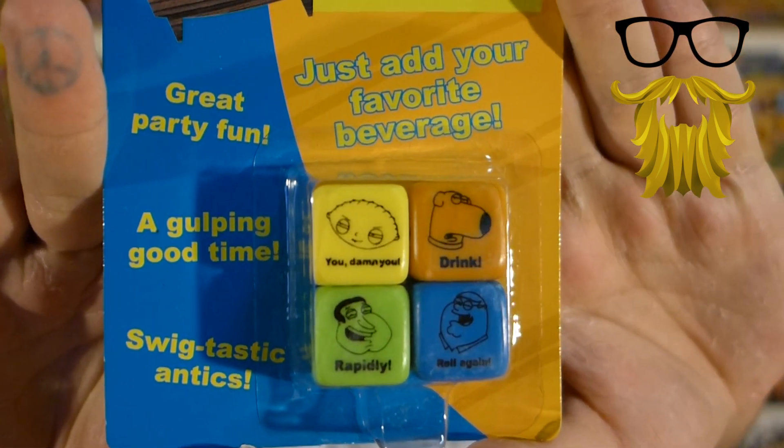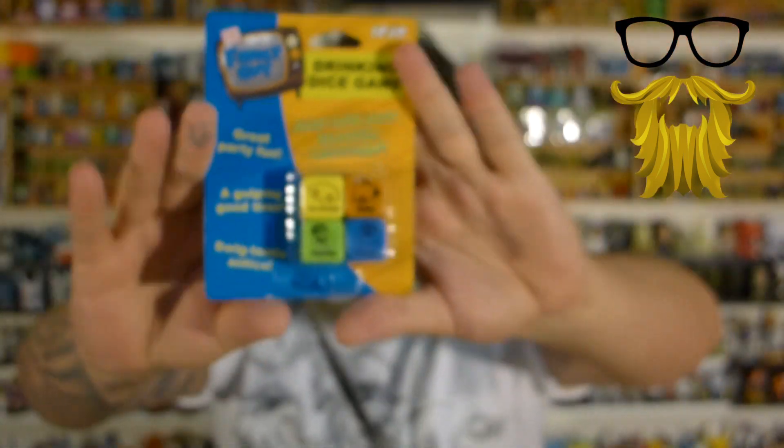We got some Family Guy drinking game dice. There's dice with different things to do on them — that's kind of cool. Drinking games are always fun and it has directions on the back of how to play. It's something a little different. I always think it's funny when boxes include drinking items — it's very relevant to me because I'm always drinking on my channel, literally always.